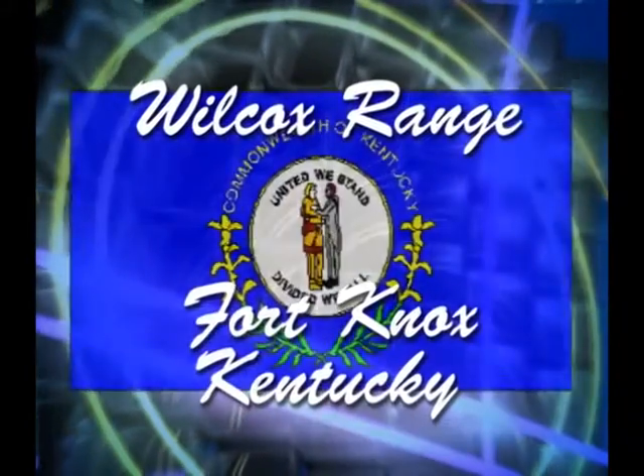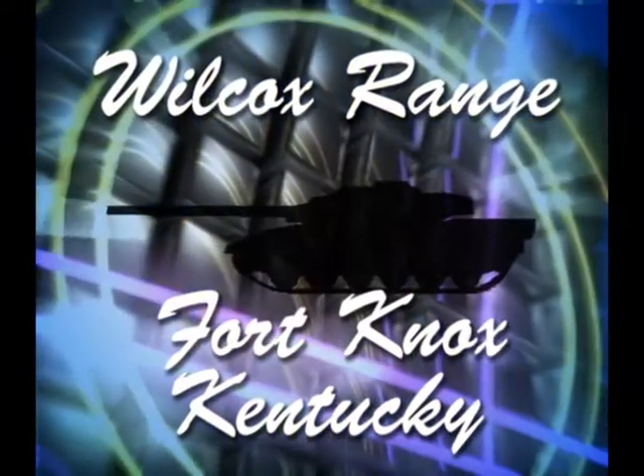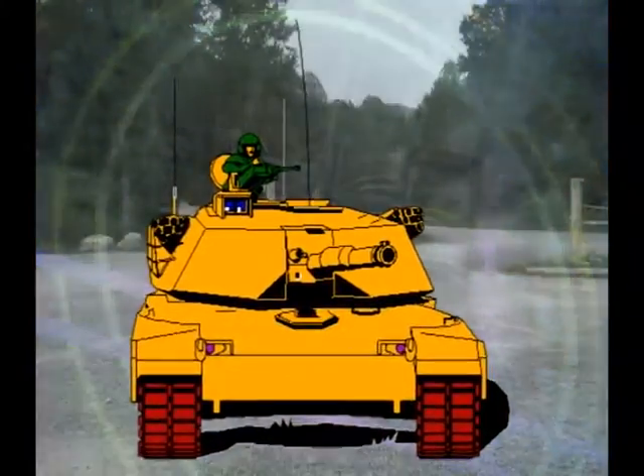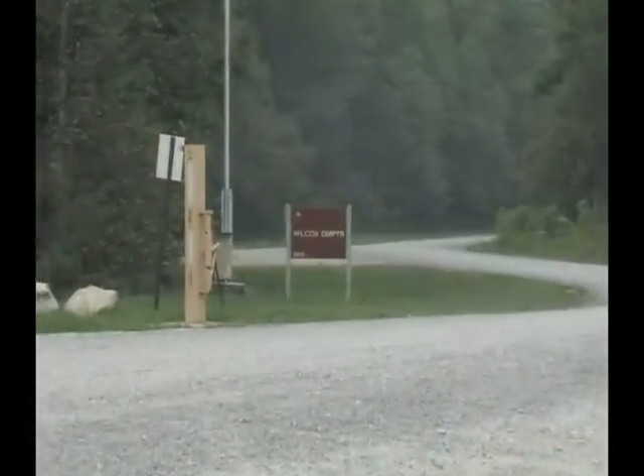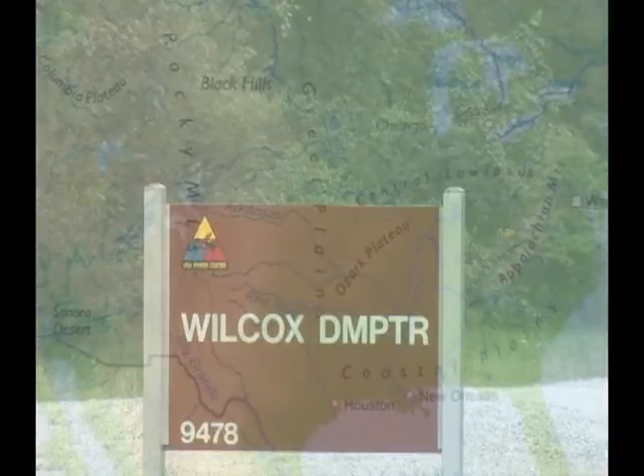Since 1918, the Fort Knox Military Reservation has served as an important and integral training component for active duty and reserve Army troops. At the Wilcox Digital Multipurpose Training Range, or DMPTR, at Fort Knox, Kentucky, that tradition proudly continues.